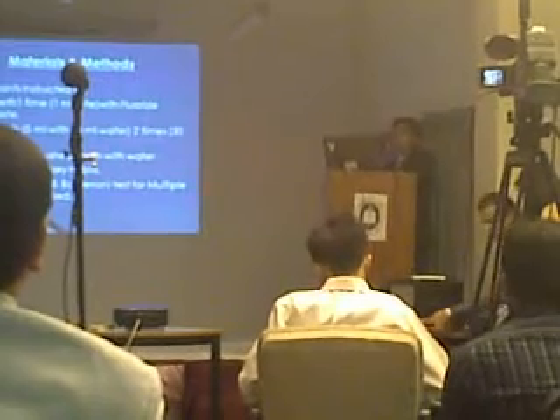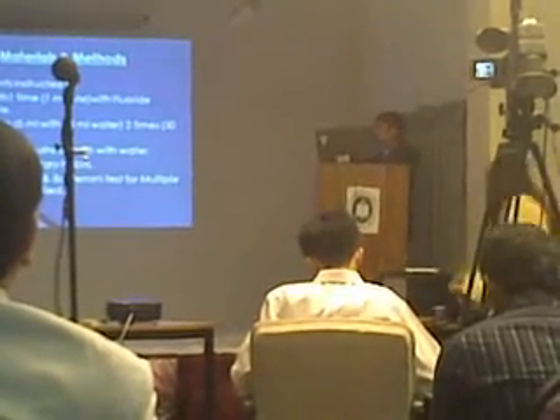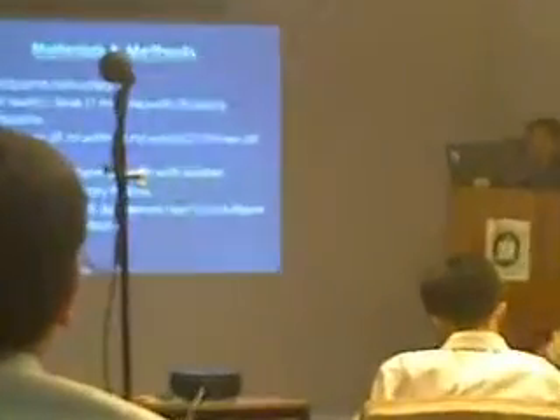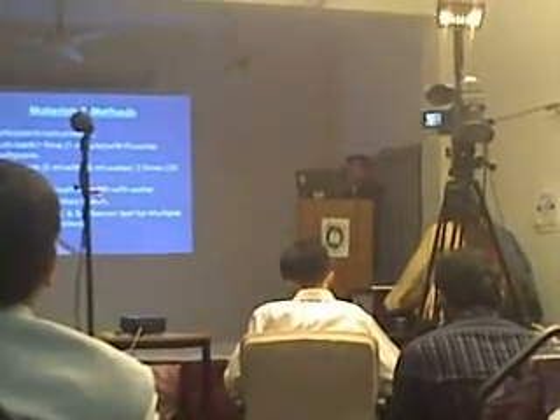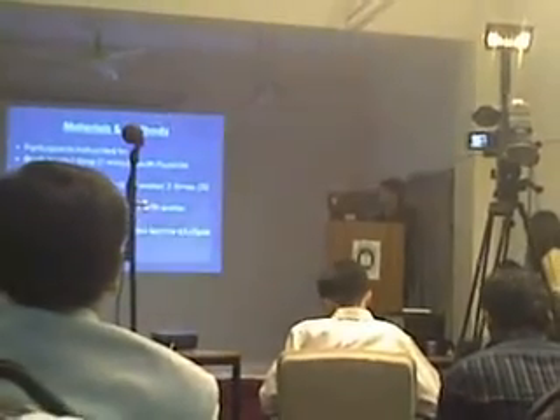Instructions were to brush the teeth once a day for one minute with the fluoride-based toothpaste provided, and to use mouthwash — 5 ml diluted with 10 ml water, two times a day for 30 seconds. The control group did not use any fluoride-based toothpaste or mouthwash; they only rinsed their mouth with water. For statistical analysis, one-way ANOVA and Bonferroni tests for multiple comparisons were used.